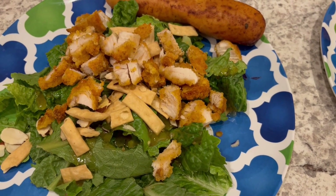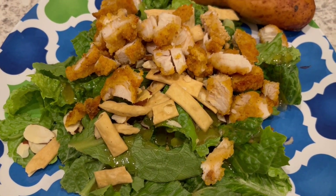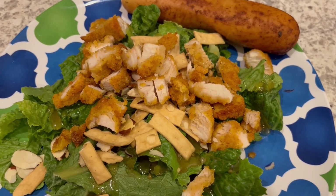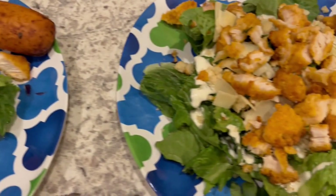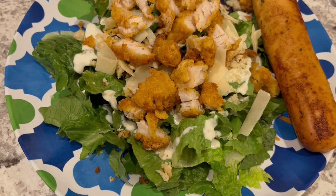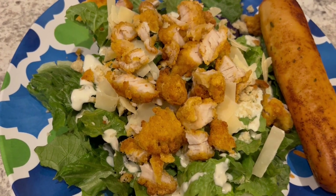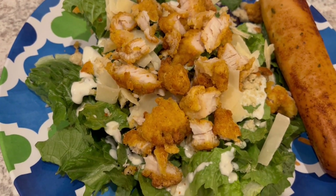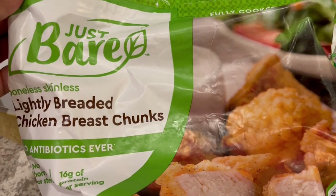My salad is an Asian salad - you can see the crunchy wontons and almonds, I've got the Asian salad dressing, and then I just have some chopped up chicken breast on top with a bread stick. Howard's salad is using the creamy Italian salad kit fixings - crushed croutons and parmesan cheese, the chicken, and then a bread stick.